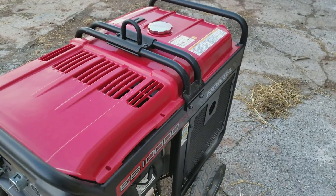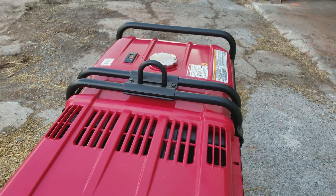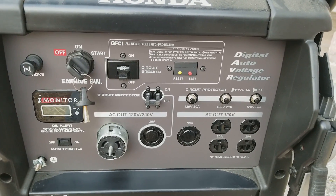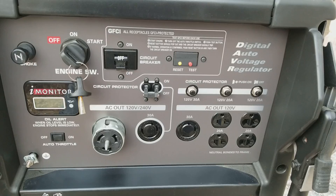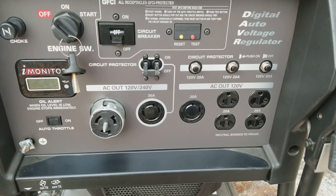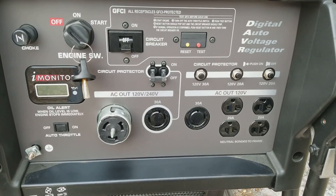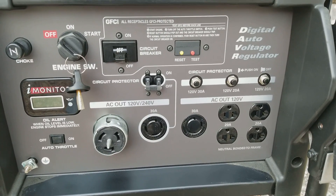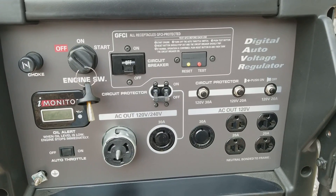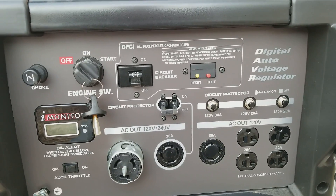It is electric start, it is gas, and we'll go ahead and start it here in a minute. We have a spot here to hook up for ground, just have a protection on it. It has a digital auto voltage regulator — that's kind of neat.